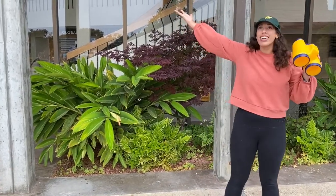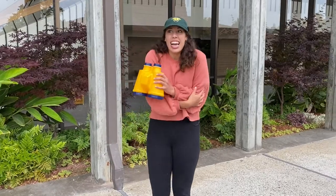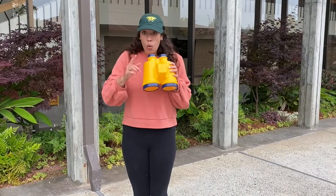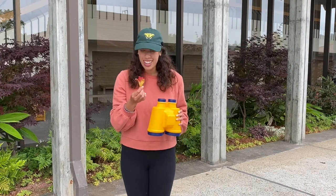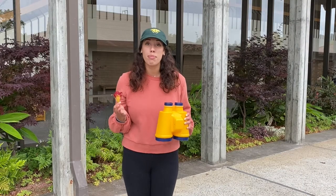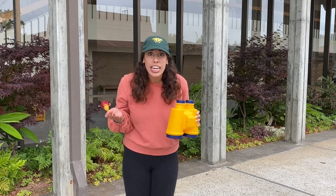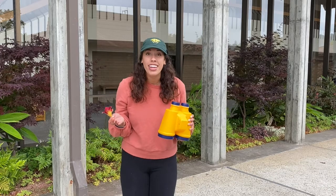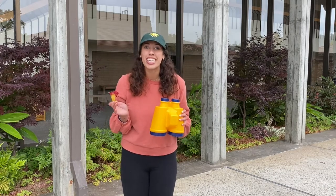God has created so many things. Do you feel the air? God created the air that we breathe — it's kind of cold. Wow, look over here, a beautiful flower. God has created so many beautiful things on this planet and even created the planet that we live on. I'm so excited to hear our Bible story today. Let's watch it.